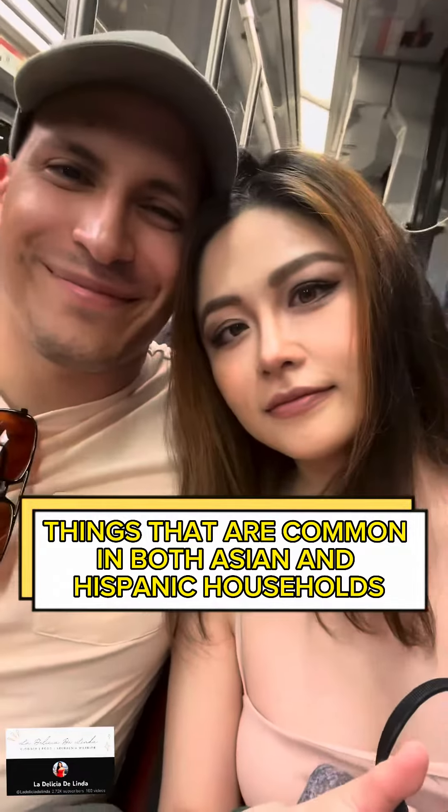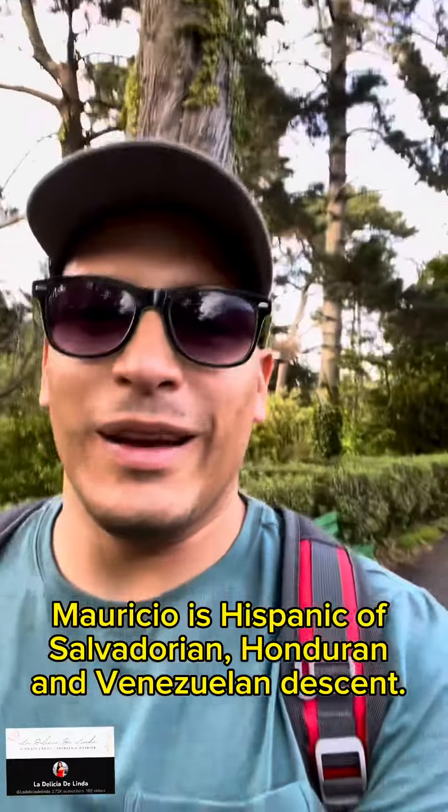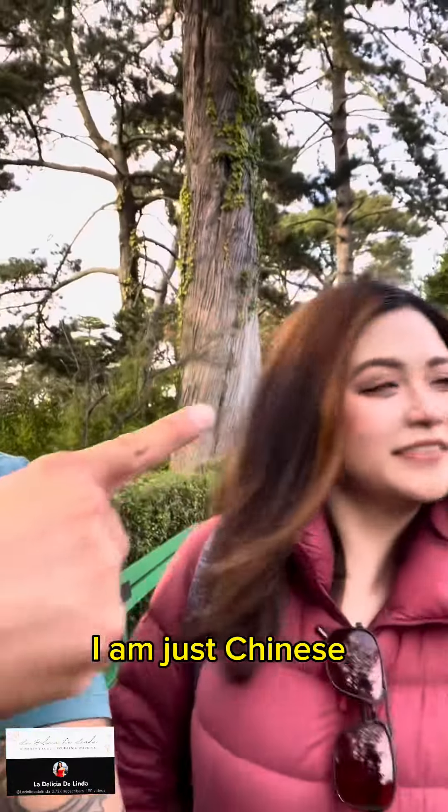Things that are common in both Asian and Hispanic households. Mauricio is Hispanic of Salvadorian-Honduran and Venezuelan descent. I am just Chinese.